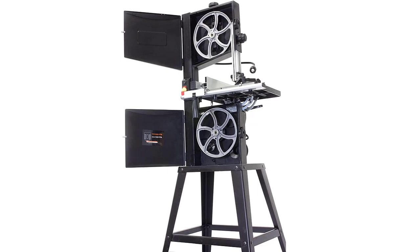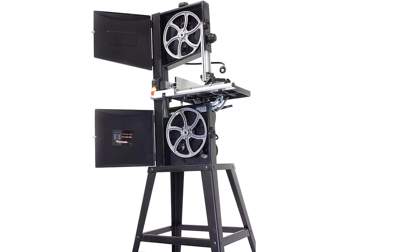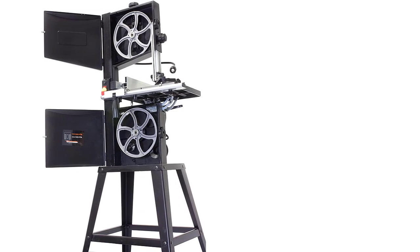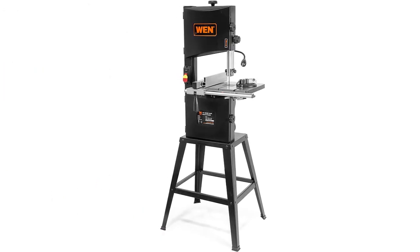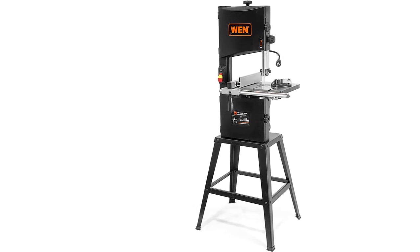It features various blade options so any project is possible. The table of the band saw can tilt up to 45 degrees to the right, which allows for precise and accurate cutting every time. This is why the Wen 3962 is one of our top rated band saws.